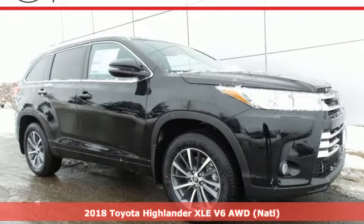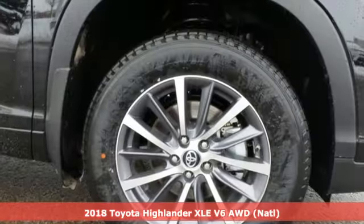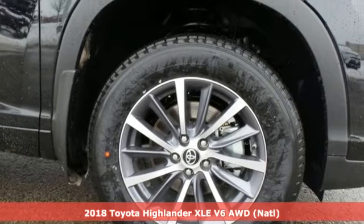It's a 2018 Toyota Highlander. Explore the possibilities with an SUV that keeps up with your demands.